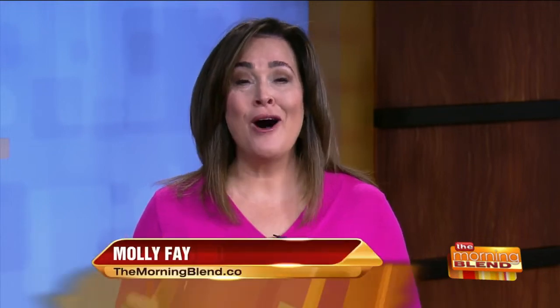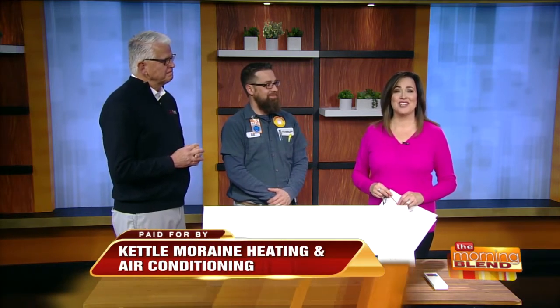We've had a cool spring, but we know summer heat isn't too far away. Here to help you get ready for this season is Bill Brink with Kettle Moraine Heating and Air Conditioning, along with Kevin Heen with Mitsubishi Electric.